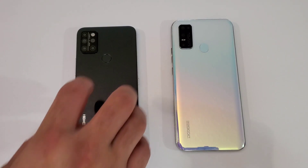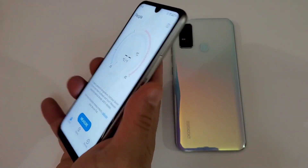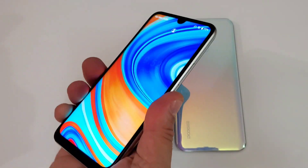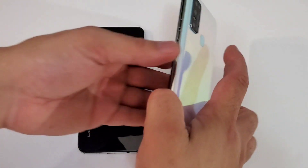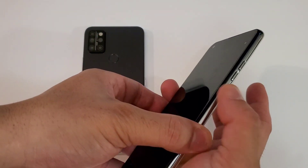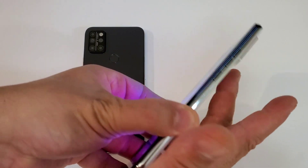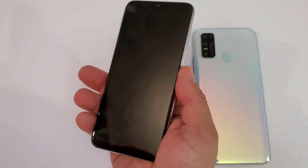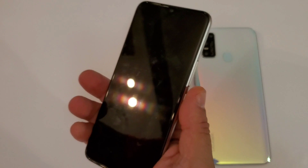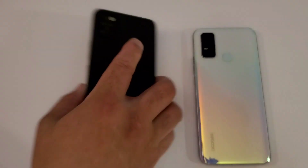Let's try the fingerprint first — let's try the Umidigi first. Pretty quick. Now let's try the Doogee N30 — really fast, look at this, so fast!